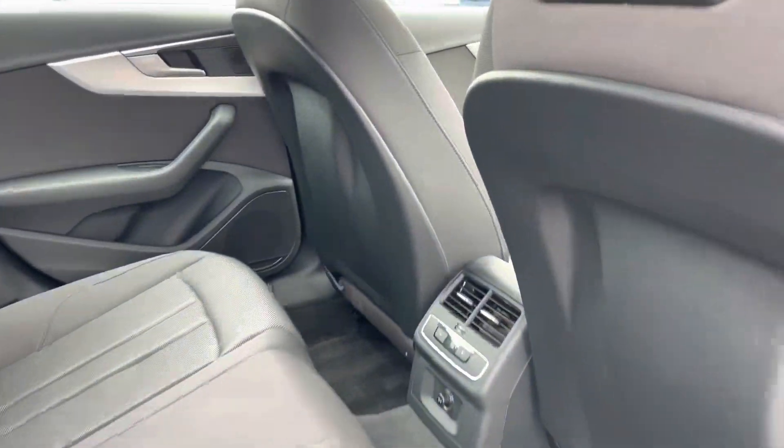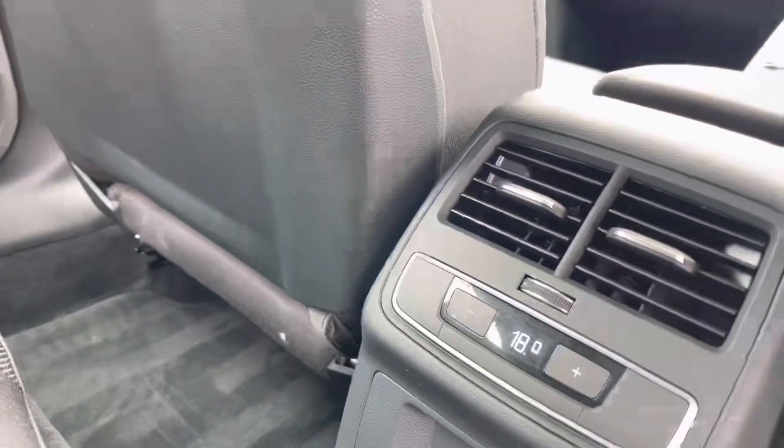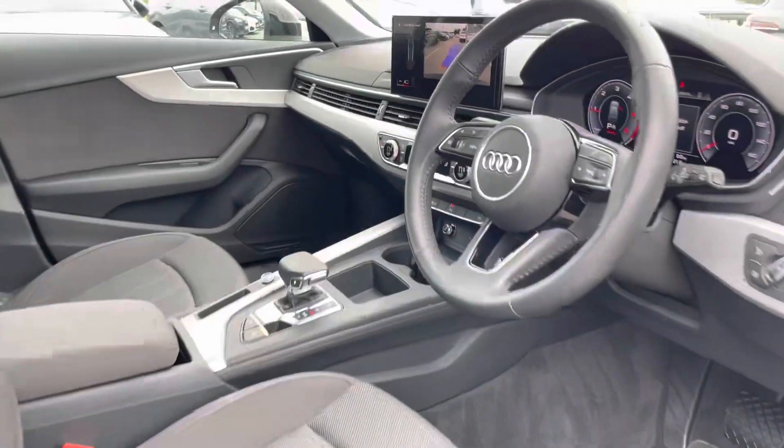Moving inside the car and taking a look at the interior, it perfectly fits three passengers in the rear, with the full cloth upholstered seats, the fold-down armrest, and their own zone of climate control in the rear as well.